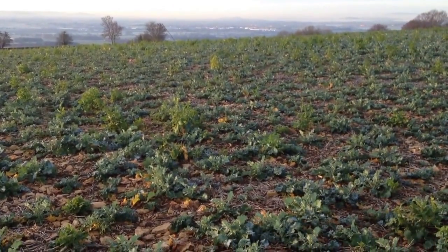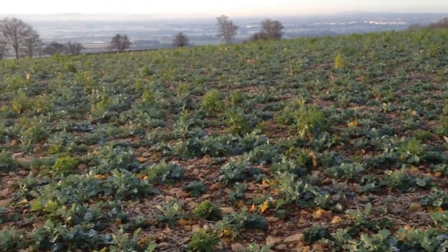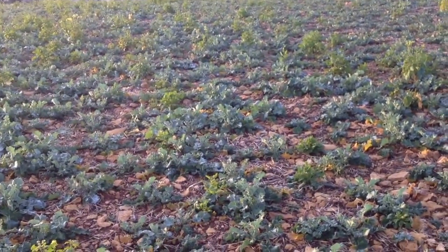Well, here we are up on the top of the hill. It's Tuesday the 21st of January. I'm looking down towards a very soggy Dukesbury. It's a lovely clear day, nice bit of frost here this morning, so I'm very pleased with that. Just going to have a quick look around some trials that we've got going on.